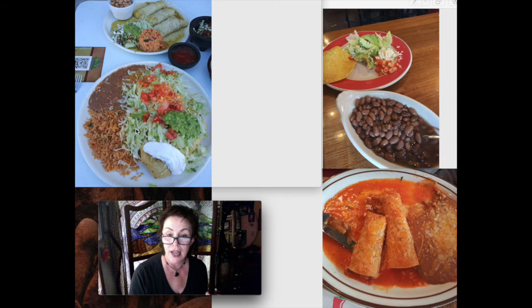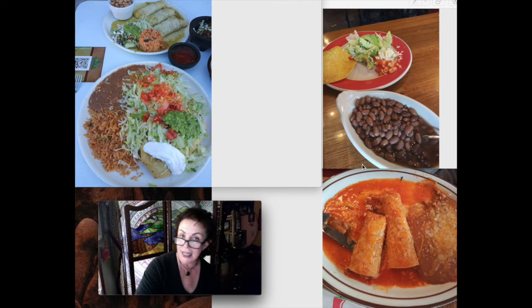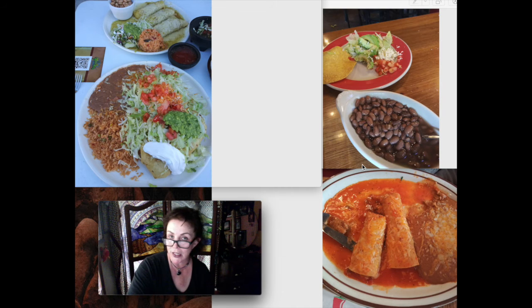Their house margaritas are very good and they are kick-butt, so be careful about that. I did have a margarita from Casa Tequila, as I do enjoy tequila, but it wasn't buzzworthy — even speaking-wise, if you catch my buzz.